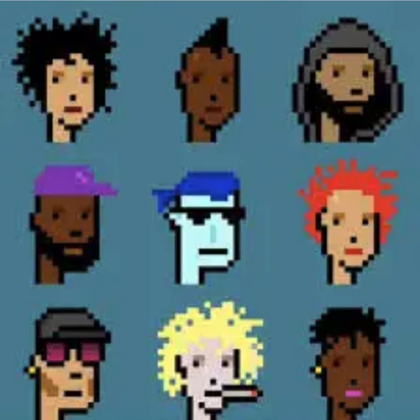Their rarity and historical significance as one of the first NFT projects have contributed to their appeal among collectors and enthusiasts alike. CryptoPunks have also inspired the creation of various derivative projects and have played a pivotal role in popularizing the concept of digital collectibles and NFTs.